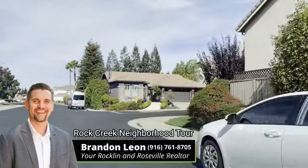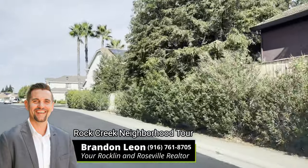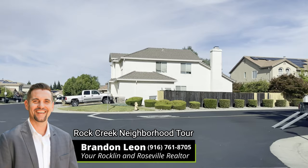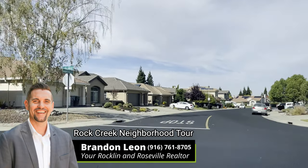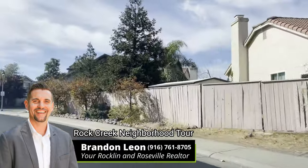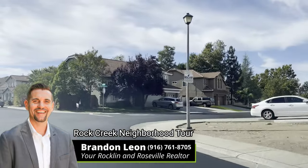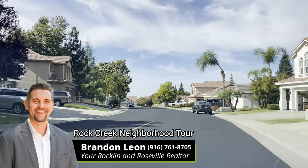This is the community that I live in, and there are a lot of things I love about it — one of which is a park right down the street. They just redid the streets here just last year, so as you can see the streets look nice and new. Rock Creek is actually separated by a few streets: Sunset, Galleria Boulevard, Blue Oaks kind of encompasses it. I'm going to take you right here just to show you this park.